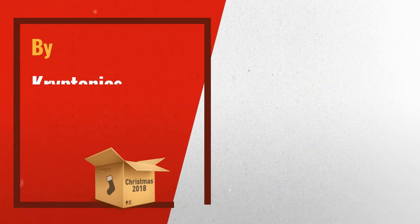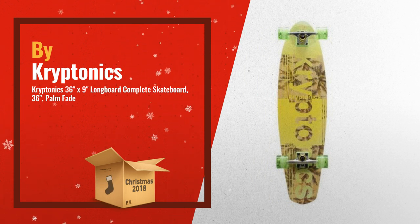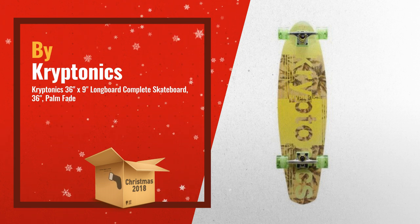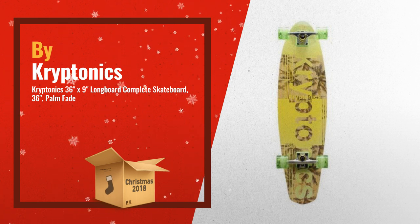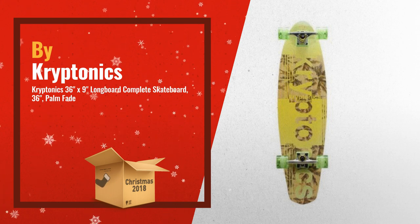Number 3: the 36-inch Kryptonics Longboard is perfect for cruising down the boardwalk or street. The wide 8.625-inch deck provides plenty of deck space for full control. The large 6-inch slant trucks make for great turning, along with the 62-millimeter by 51-millimeter polyurethane wheels.